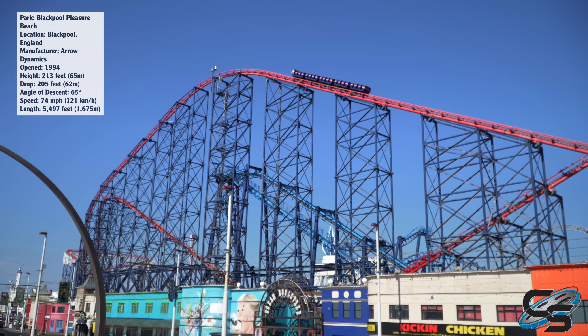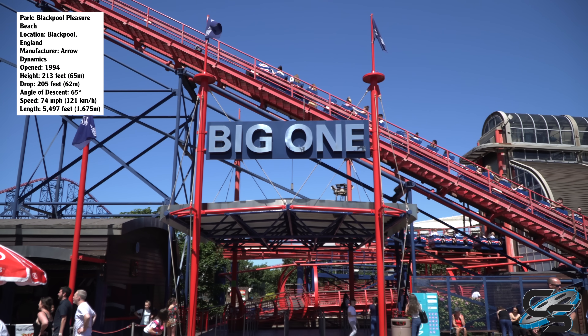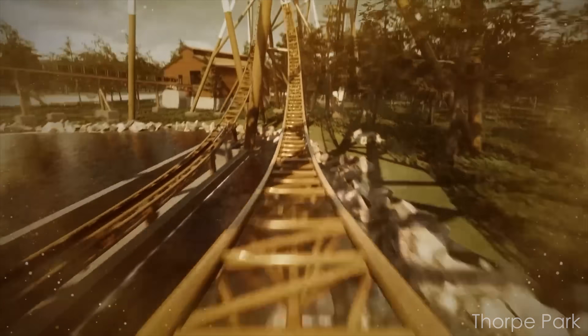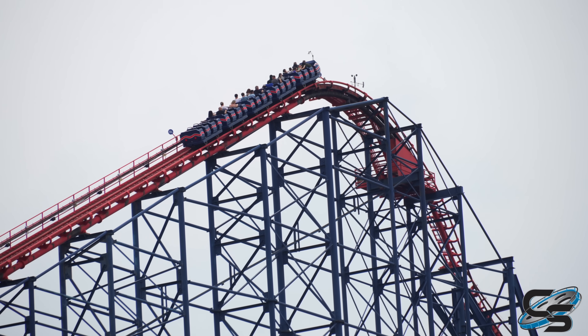The Big One is an aero hyper coaster that opened back in 1994 and, as of when this video is being made, is England's tallest roller coaster. That will soon be overthrown by Hyperia at Thorpe Park, but that means it took about 30 years for Big One's record to be broken. That's incredible.